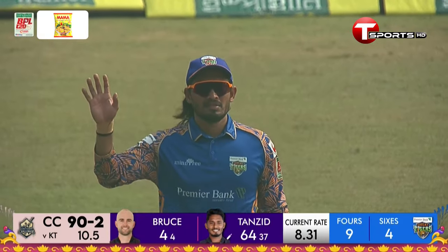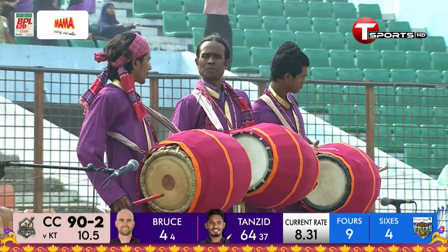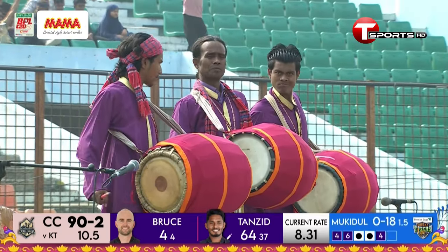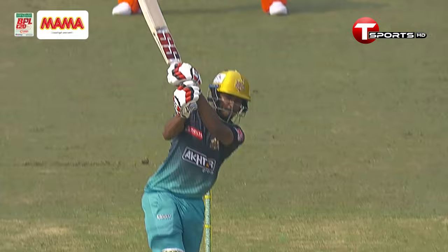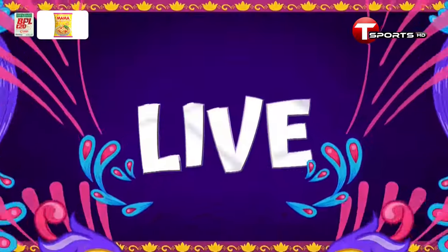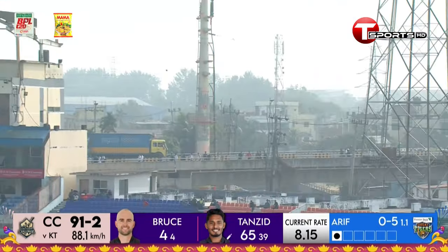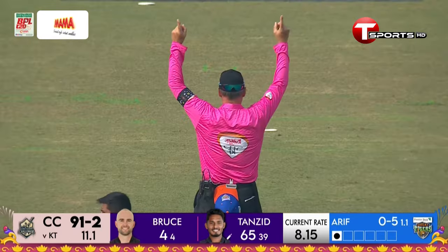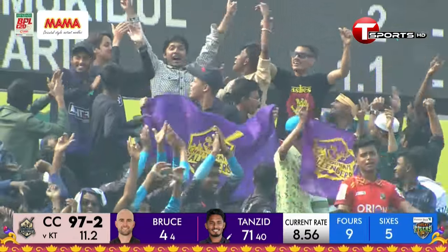He's also gone past 300 runs, becoming the fifth batter in this edition of the Bangladesh Premier League to score more than 300 runs. It looks like a big over already — 14 runs — he came back pretty nicely. That's four and six in the first two deliveries, a couple of dots, and then another boundary. Looking to get a hundred — oh, he might have just gone over the top — he does! The reaction from the bowler is that it might have gone to hand — no sir, it's gone all the way!